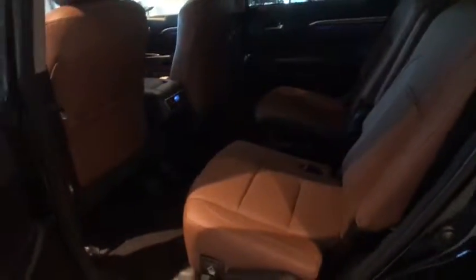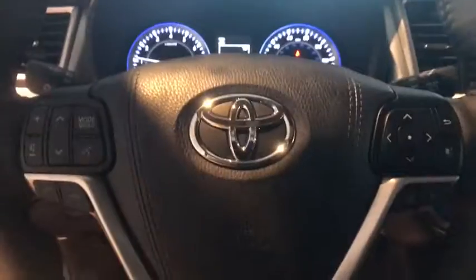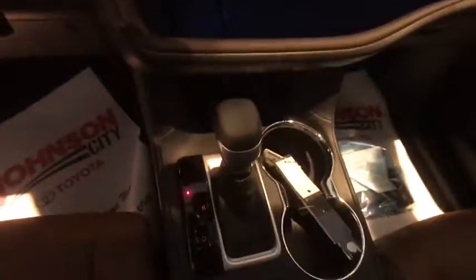This vehicle has less than 100 miles. Here are some of this vehicle's great options: traction control, power passenger seat, navigation system, panoramic moonroof, dual airbags, alloy wheels, power steering, four-wheel disc brakes.